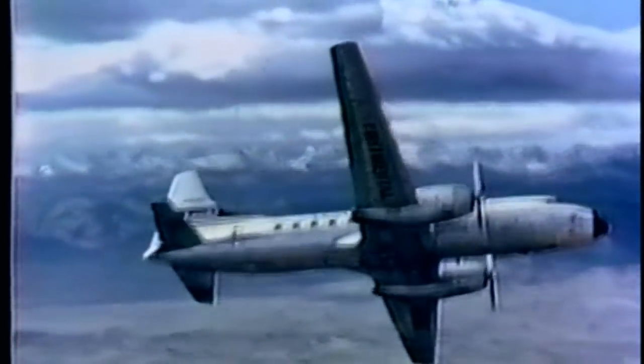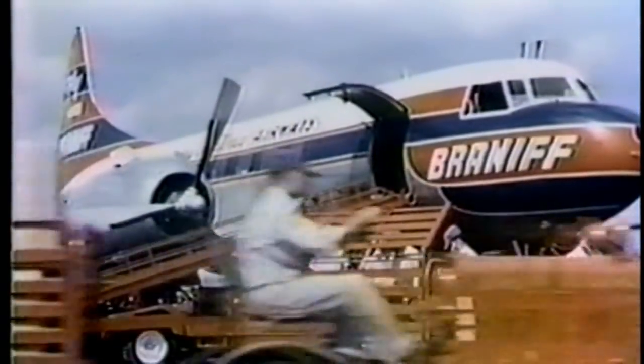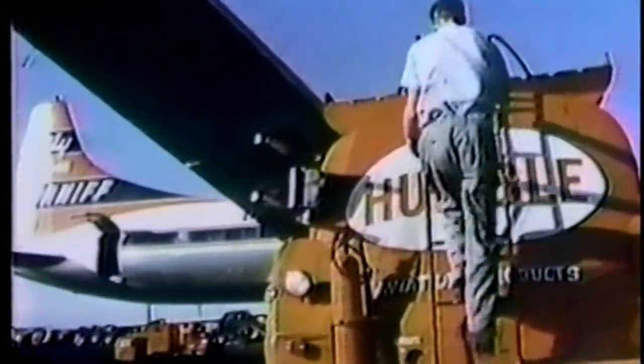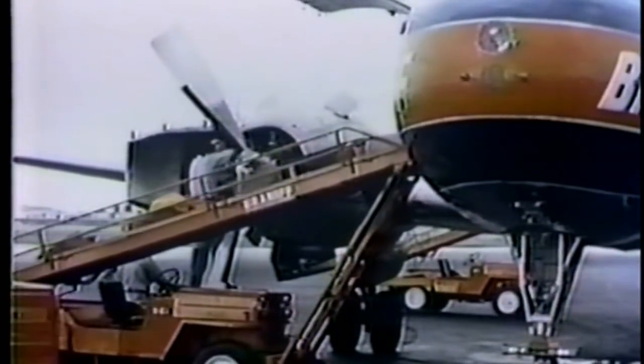The increased wing area, power, and fuel capacity enables airline companies to employ the 340 not only for short-range schedules, but also for medium-range hauls, which were previously serviced by four-engine equipment. The design of the 340 allows maintenance and service crews to perform their jobs simultaneously, meaning economical operation and time saved between hauls.